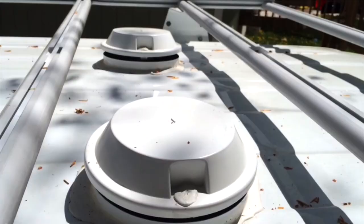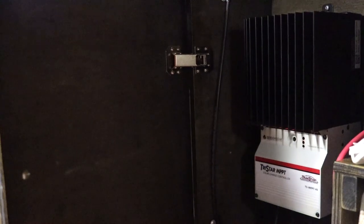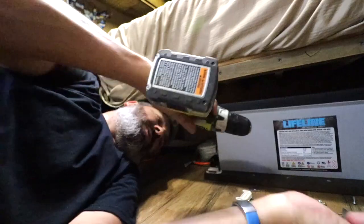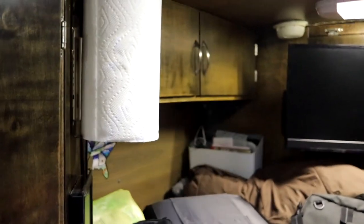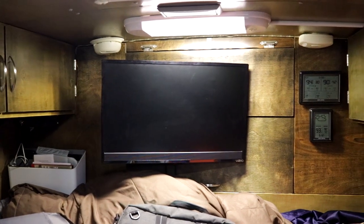So far I don't have an air conditioner, but that's about to change because I just ordered a 12-volt air conditioner — one that works on either 12-volt or 110. I have a Morningstar MPPT charge controller and two AGM batteries from Lifeline, 255 amps each. Everything you see in here I've done myself: all the wiring, all the fans, the lights, the cabinets — everything.